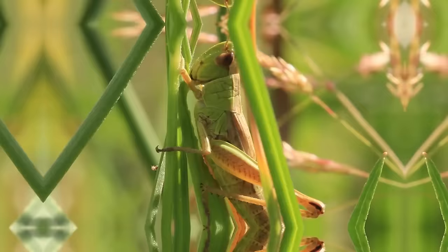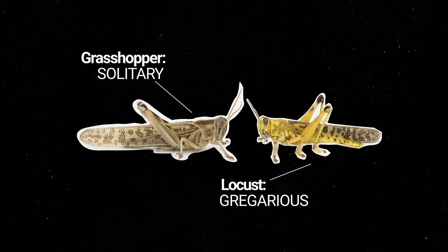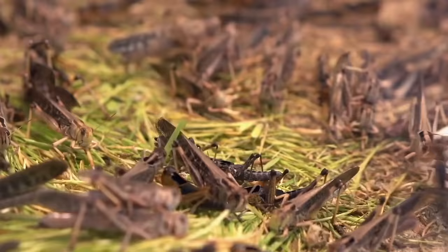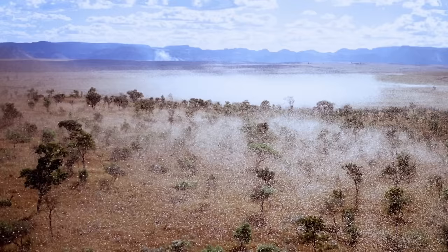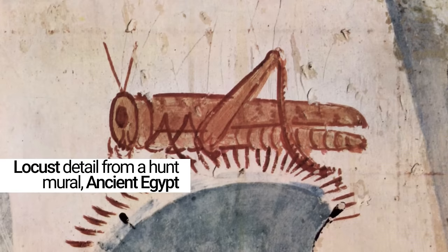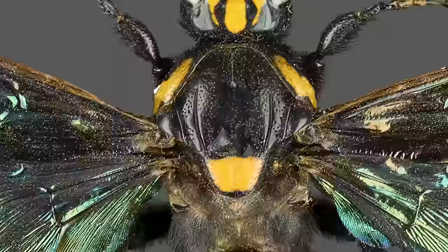Locusts themselves aren't dangerous to humans — they're ordinary, loud grasshoppers. But they're infamous for their swarming behavior, which often happens after a dry period followed by sudden heavy rain and fast plant growth. Once it begins, it's nearly impossible to stop, and they can become a destructive force within minutes. Throughout history, locust plagues have devastated crops and farmland. True locusts are ancient creatures, relatively unchanged since the Triassic era, making them among the oldest insects on Earth.